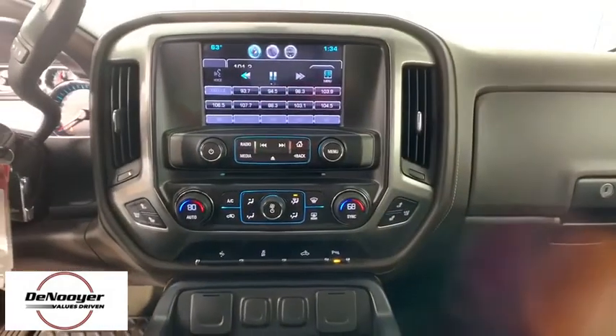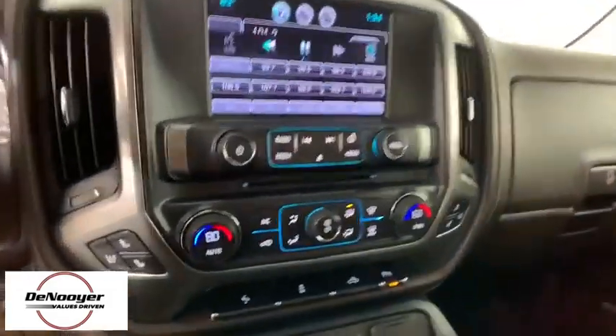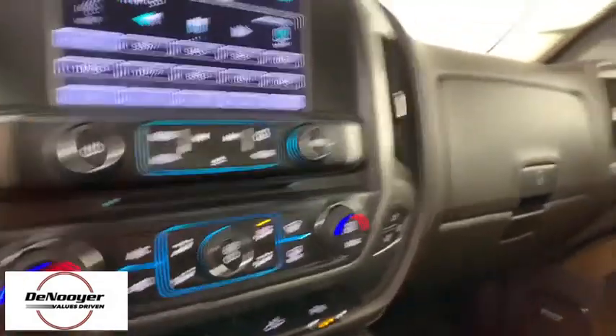Rear window defroster, electronic stability control, power windows, security system, fog lights, and compass.